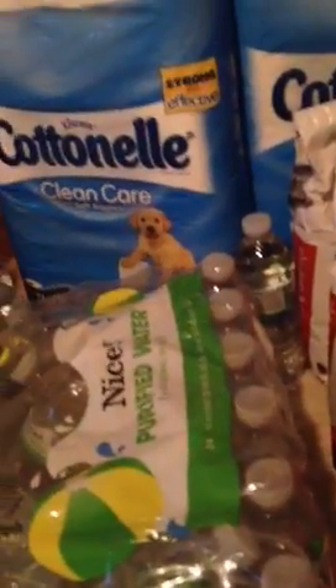Then I went to Walgreens. I had $15 in register rewards, so I spent it on this stuff and all this is free. It was more than what I wanted because Tatiana was with me and she was shopping too, so when I got to the register I had all this extra stuff. But I needed the dog food — I think it was $2 for $4. I got my dog food.